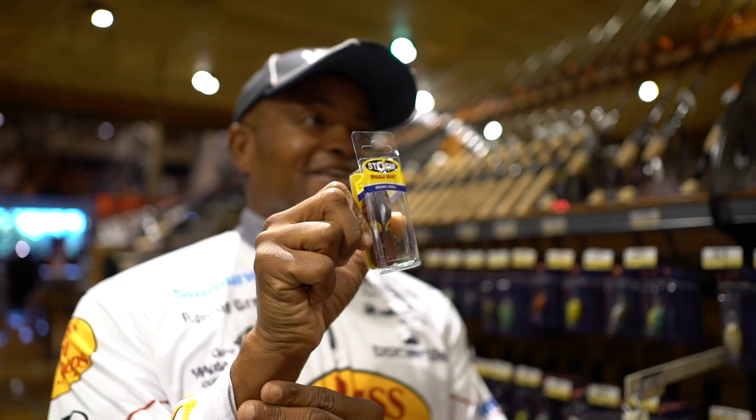Make sure you get your hands on the Storm Wiggle Ward, or if you want to get on eBay and find the original Wiggle Ward, you can find it too. You're going to pay some money, but it's well worth it. Tackle Tuesday.